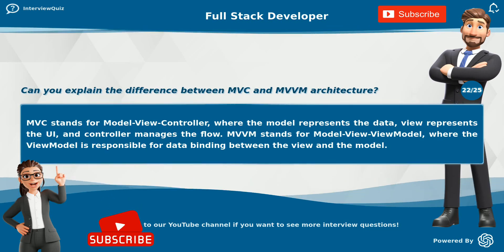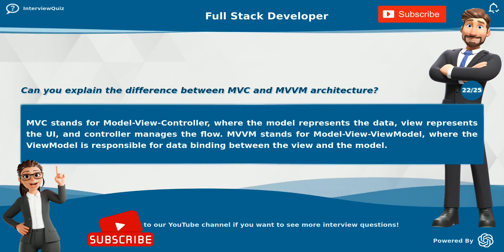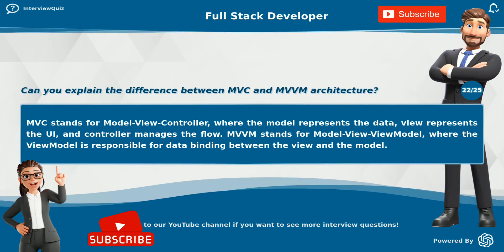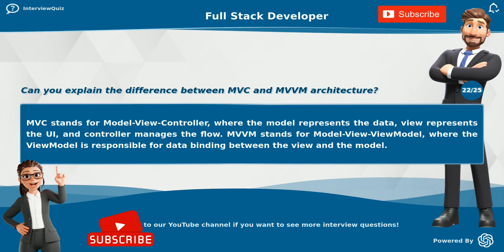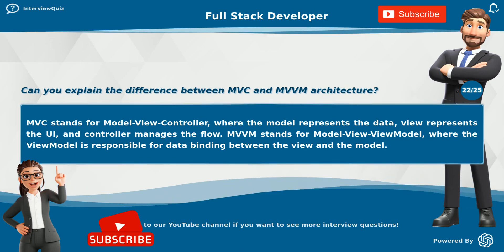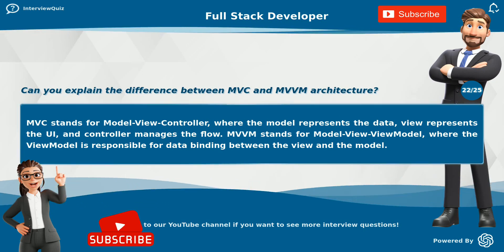Can you explain the difference between MVC and MVVM architecture? MVC stands for Model-View-Controller, where the model represents the data, the view represents the UI, and the controller manages the flow. MVVM stands for Model-View-ViewModel, where the view model is responsible for data binding between the view and the model.